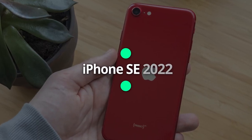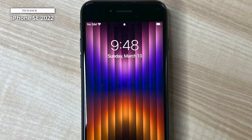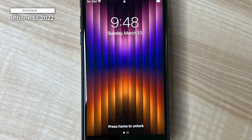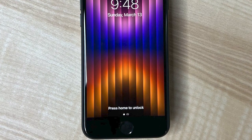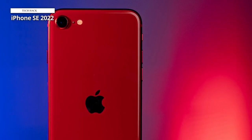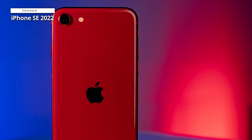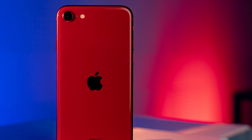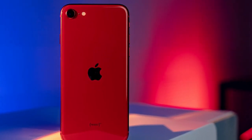iPhone SE 2022. Ask any kid what phone they want, and there's a good chance they'll say an iPhone. iPhones are popular among younger users. But if you're worried your youngster will lose or damage an expensive flagship iPhone, the iPhone SE is a good value alternative. The iPhone SE is affordable relative to flagship iPhones, but it packs a punch in terms of features. It has a good camera, an impressive battery life, and technology that should stay relevant for several years.